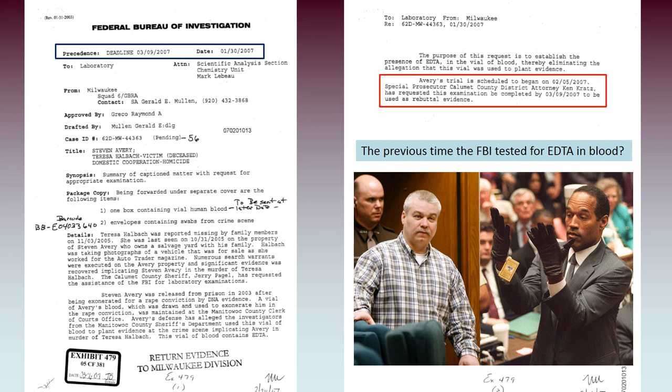Here is the FBI request form: Avery's trial is scheduled to begin on the 5th of February 2007. Clearly, that did not leave the FBI with very much time to get this test going and set up. And when was the previous time the FBI had tested for EDTA in blood? In Stephen Avery's case, he had become only the second suspect to have EDTA testing conducted by the FBI.